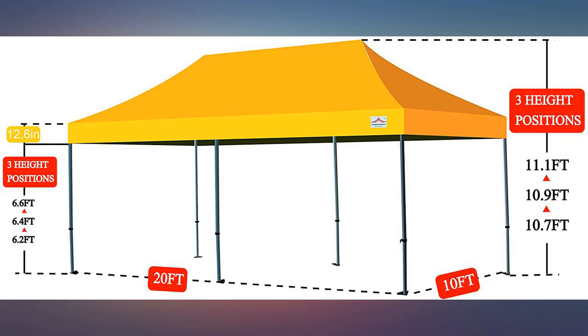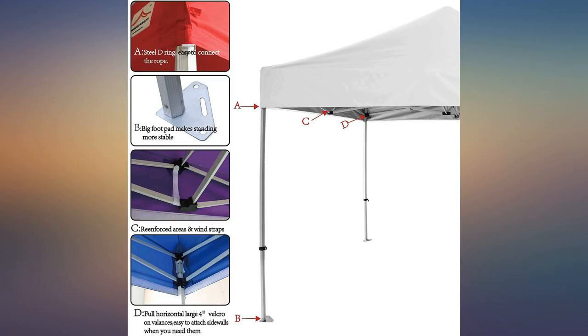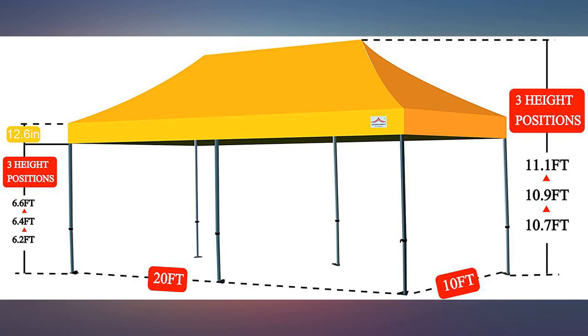It holds up great in very heavy rain. Fairly easy to assemble. Need to ensure it is properly anchored. Nice and cozy with walls up. Will be great for social distance outdoor dining as the second wave of COVID hits.